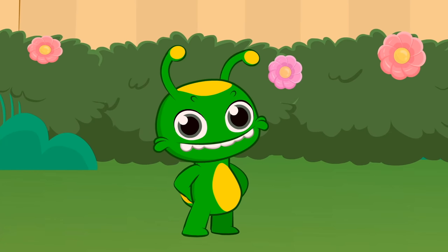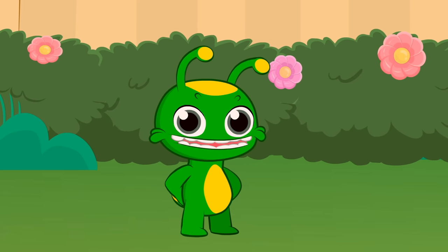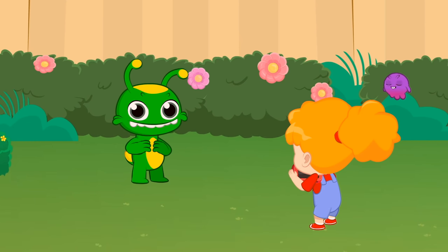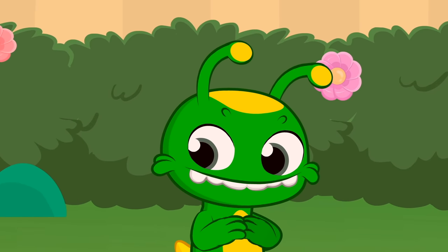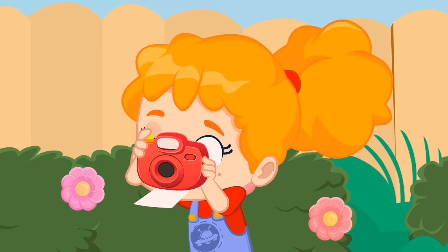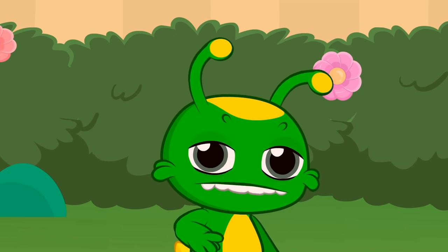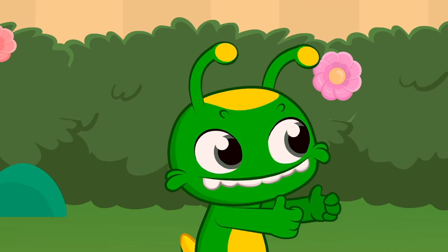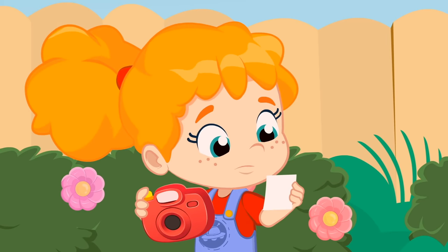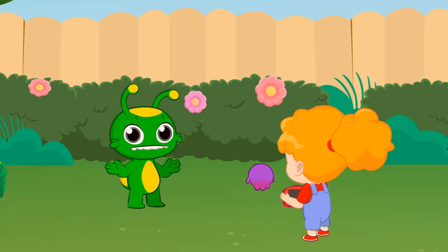Hey Groovy, you are finally going to fulfill your dream of being a model. Pose for us! All right, now pretend you're super happy. Hey, you don't look really happy. Let's try better with sadness. Come on, Groovy. It's going to be more difficult than I thought.